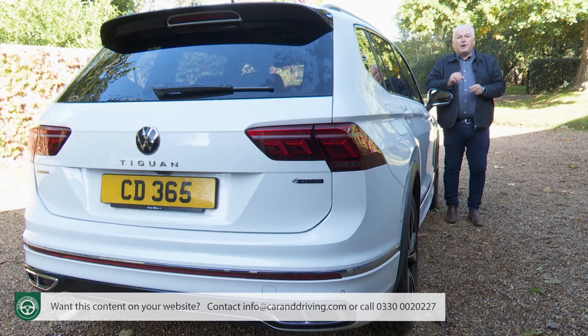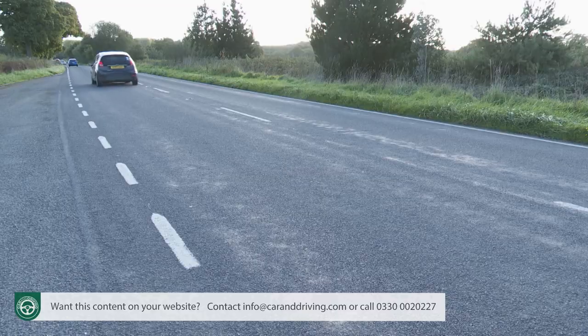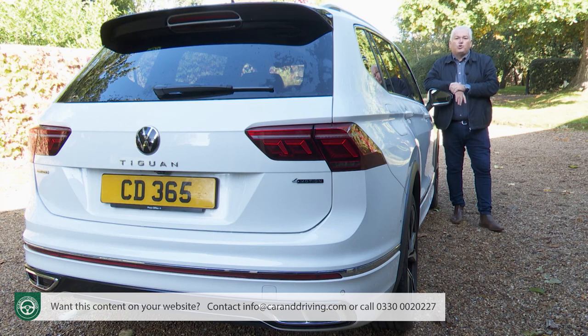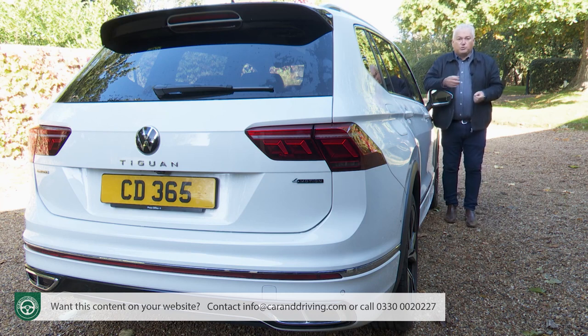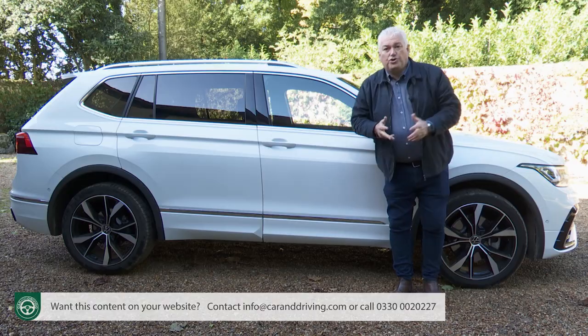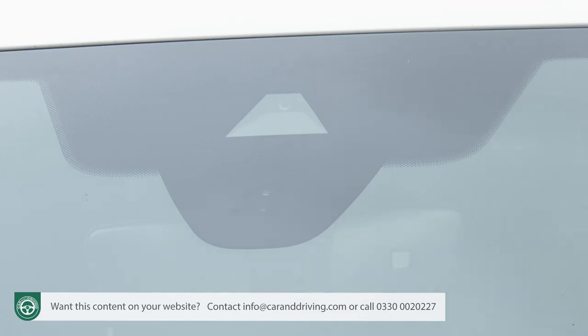If you're avoiding a baseline spec and going for a pricier model, you also get three extra camera features: Side Assist, which stops you dangerously pulling out when there's a vehicle in your blind spot; rear traffic alert, which warns of oncoming traffic when reversing out of a space; and proactive occupant protection, which uses sensors from the Front Assist monitoring system to detect impending impacts at the front or rear — upon which the seatbelts will tension and all the windows instantly close to help you better withstand the impact.